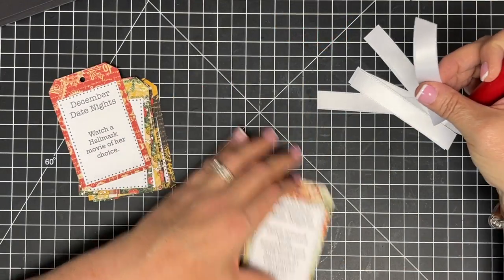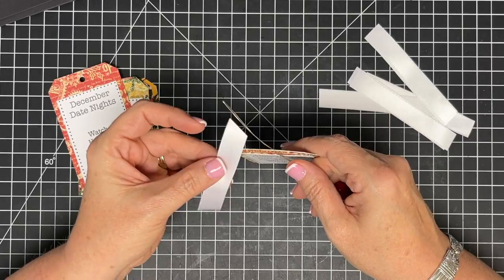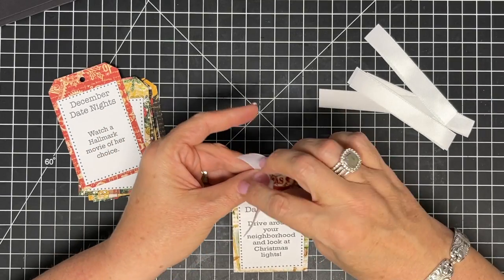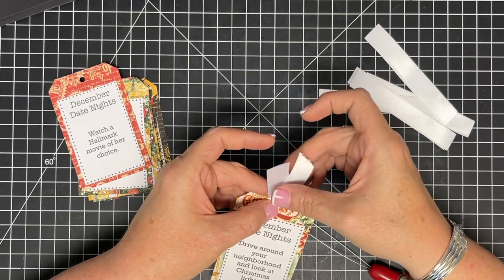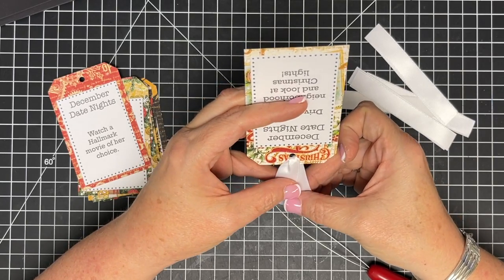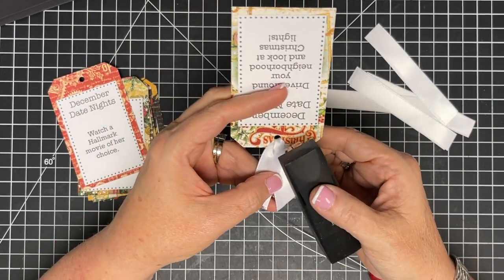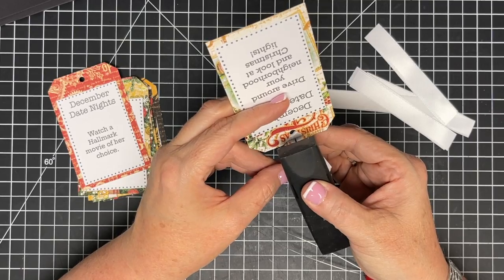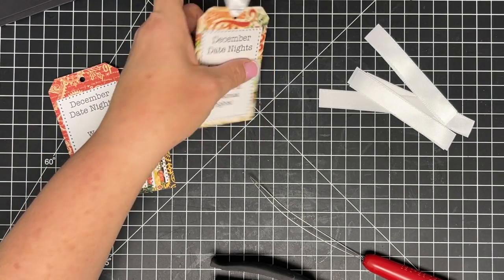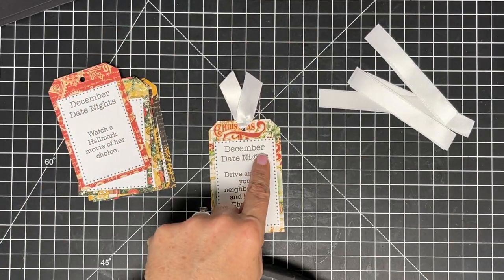Now I'm putting ribbon through the tags. I had a little bit left on one of my ribbon spools, so I'm using white on all of them. I pull the ribbon through once, and instead of tying it I'm going to staple it — it's Graphic 45, so a little bit of metal feels right. I'll staple at the top, then trim and fray check all the ribbon ends to keep them clean and neat.